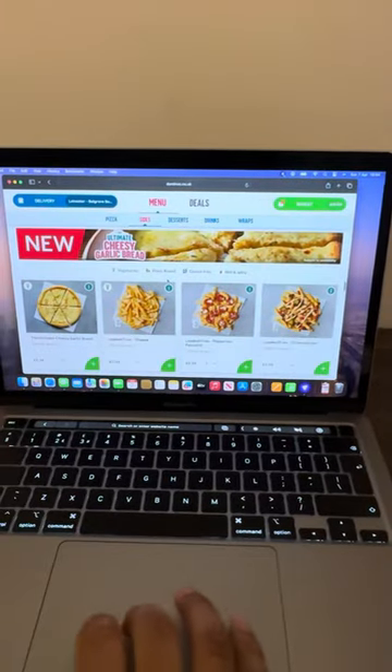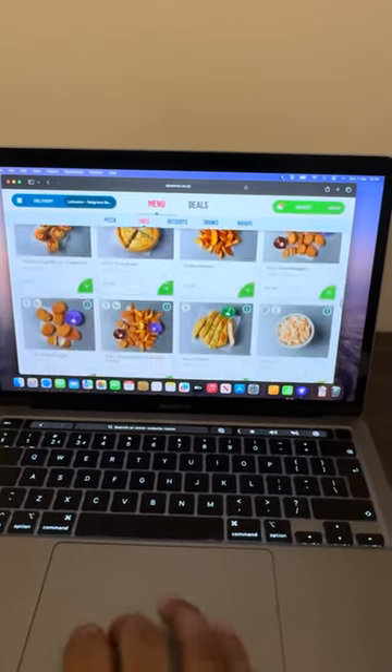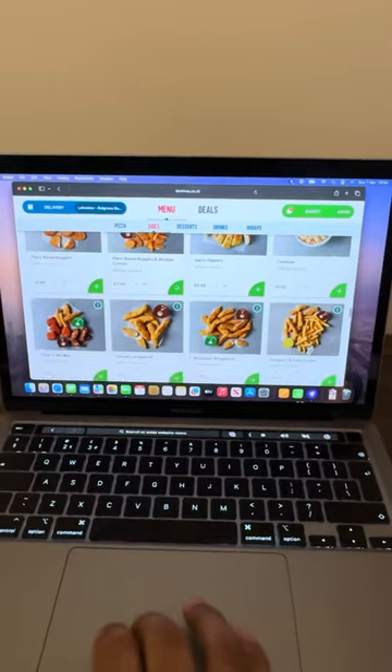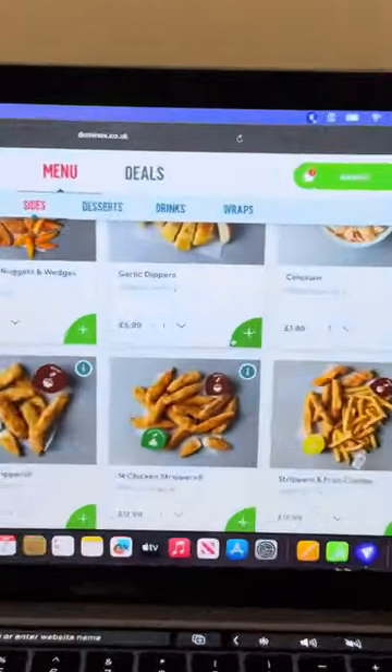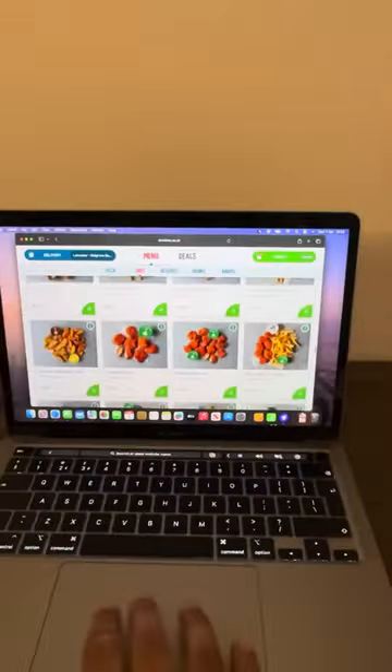Next one — garlic bread. We compared the price for this. In India the garlic bread was £1.17. Back home, £5.99. Interesting to compare it.